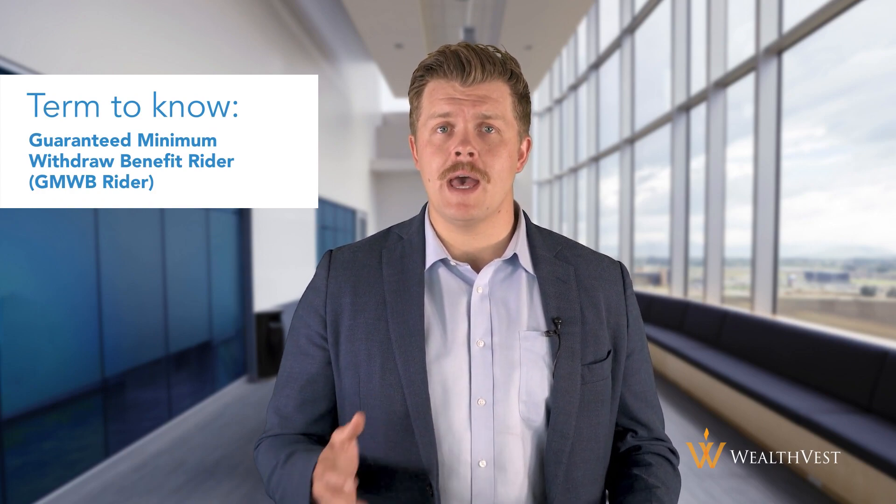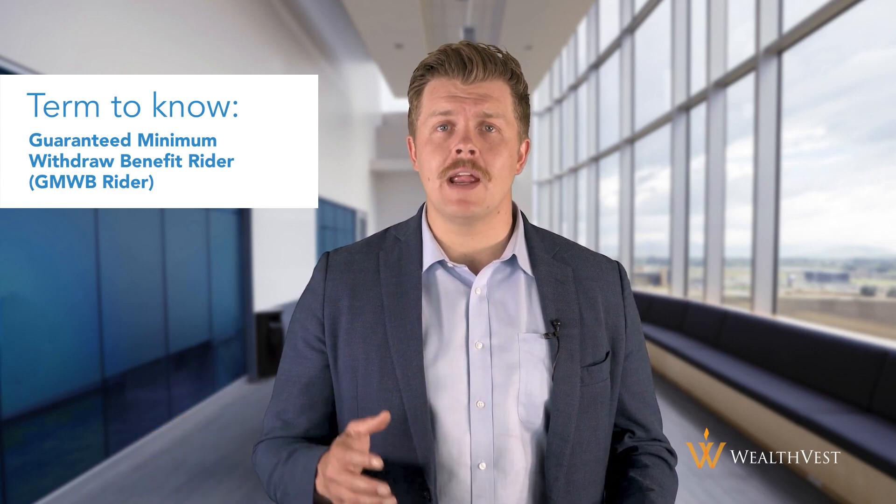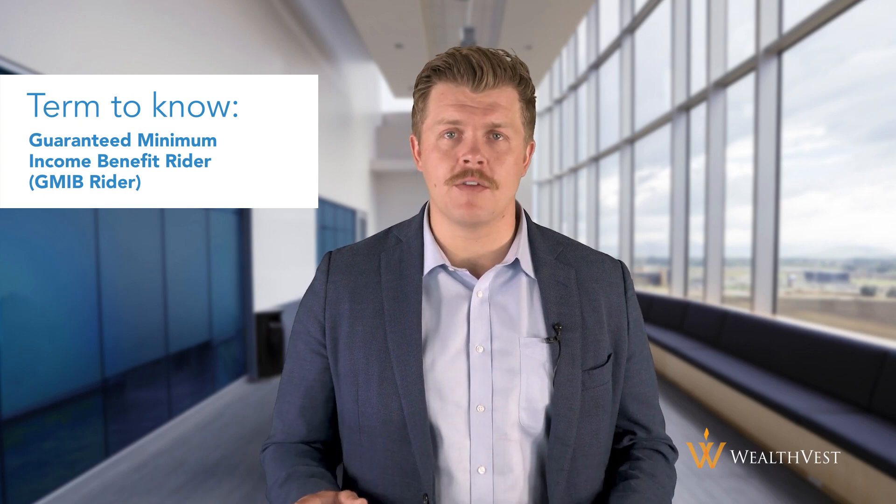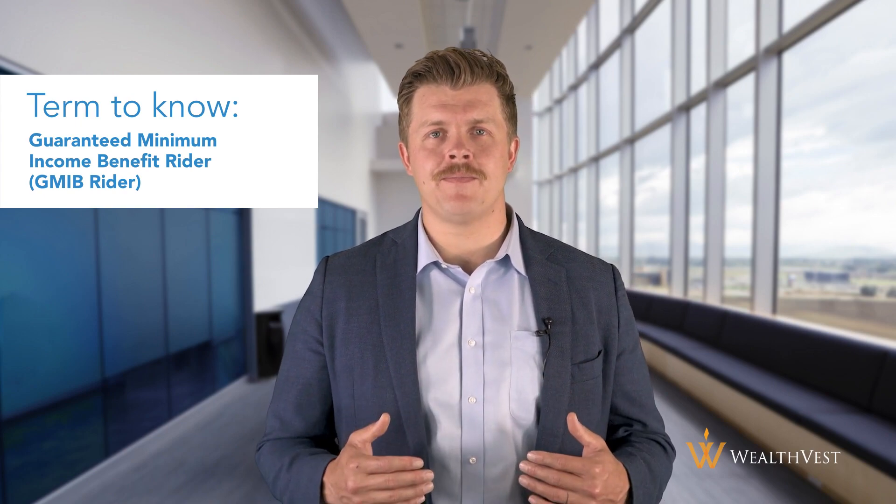In addition to the investment options, variable annuities often come with a range of features and riders that can provide additional benefits. For example, a guaranteed minimum withdrawal benefit or GMWB rider can provide a guaranteed stream of income even if the value of the annuity has decreased. A guaranteed minimum income benefit or GMIB rider can provide a guaranteed minimum income in retirement regardless of the performance of the underlying investments.